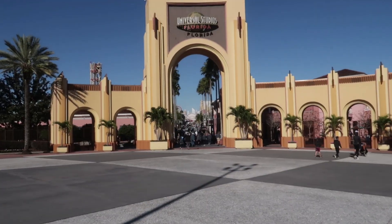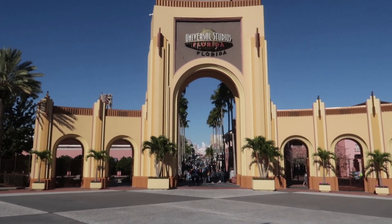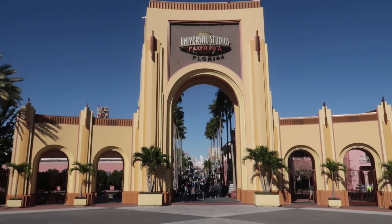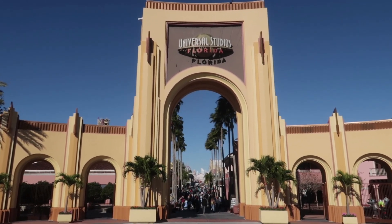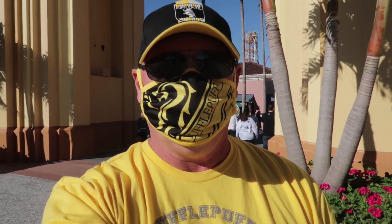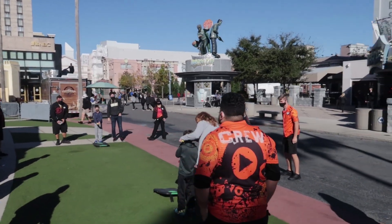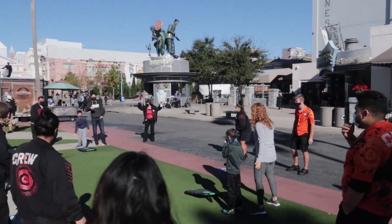We had a cold front come through last night. Yesterday's high was 83 degrees; today's high is only 63. Still wearing my t-shirt and shorts though. It's very breezy, so I do have a wind chill factor to deal with. It is too windy to run Rip Ride Rocket today.